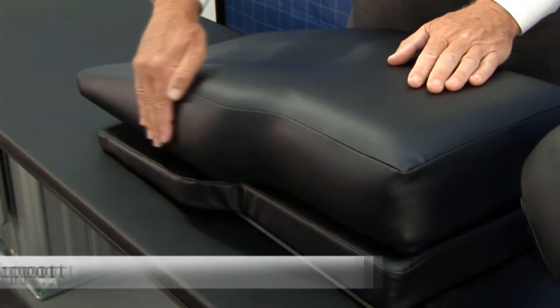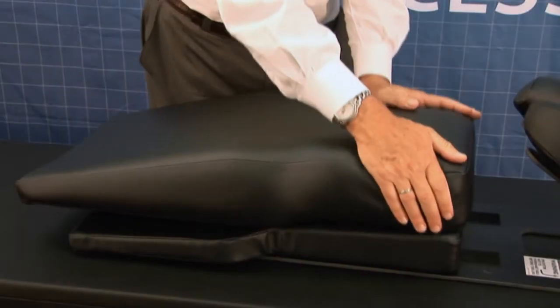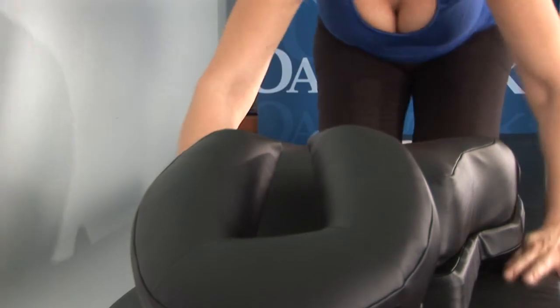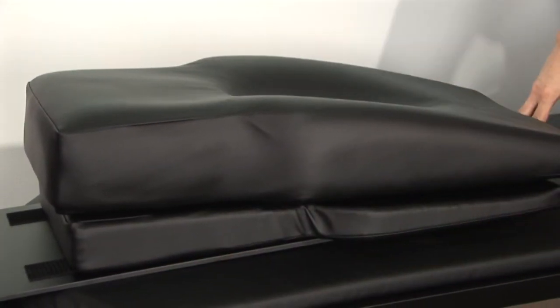The contoured torso support pad features a wide area for stability and a narrow section with soft sides to permit the shoulders to drop comfortably and the elbows to rest in the built-in recesses. And the abdominal recess helps patients breathe comfortably and remain still for long periods.